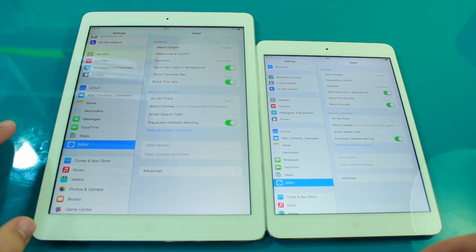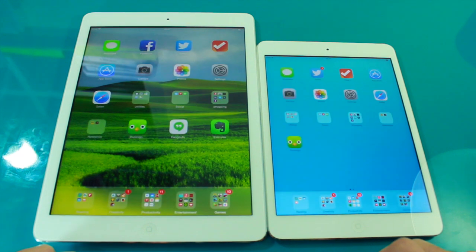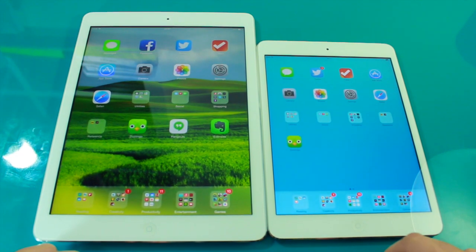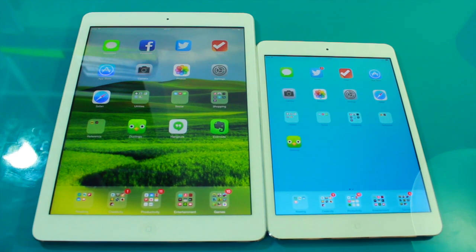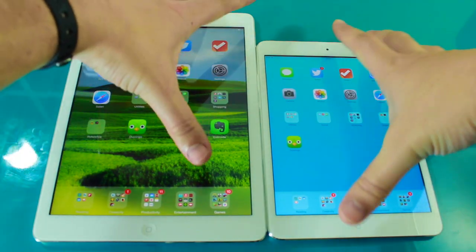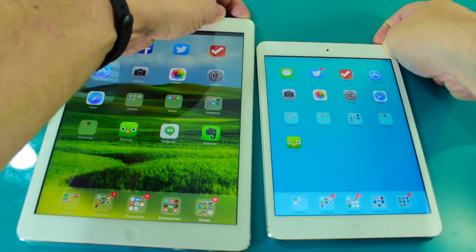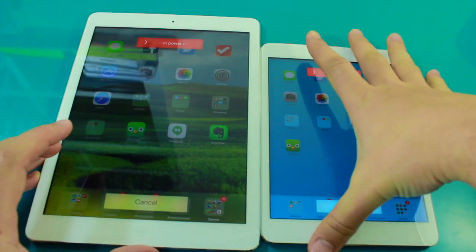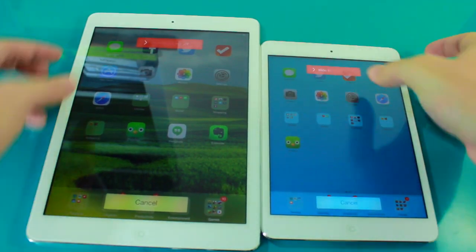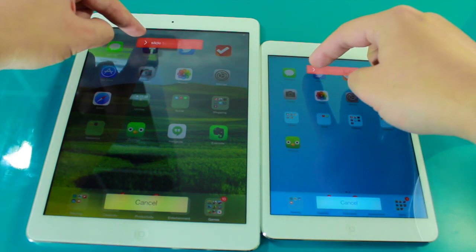So these two are now in equal position, and we'll see what it's like when it comes to switching on and off and loading up a variety of different apps. I'm just going to press the power button at the top and we'll slide them across at exactly the same time to hopefully see if there's any difference in speed.